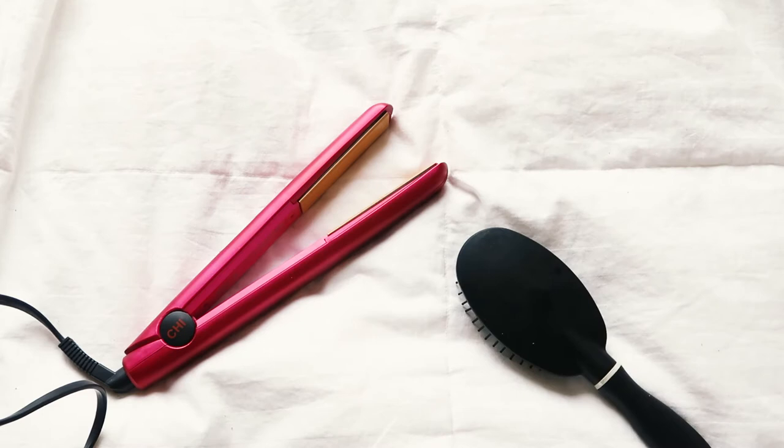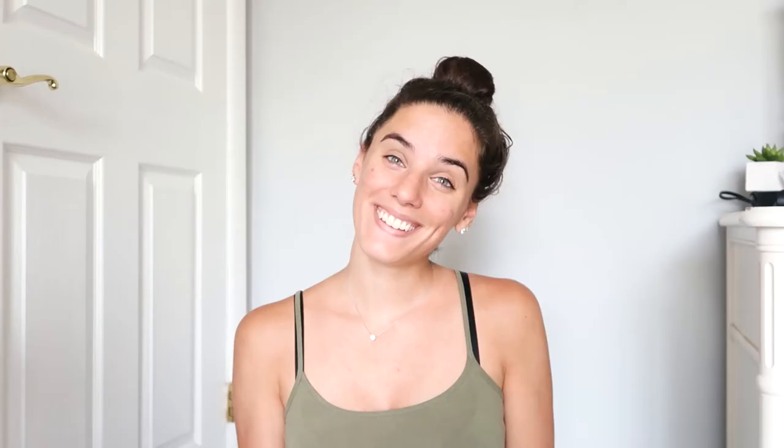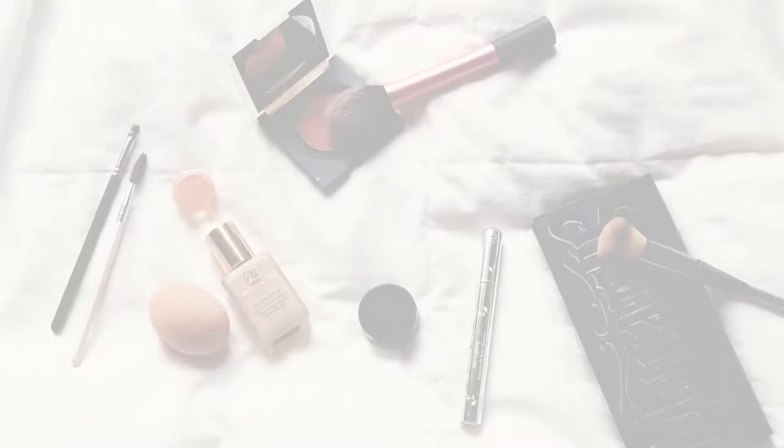First off, I like to get ready. The first thing I like to do is do my hair. Normally, I like to straighten it and curl it with my straightener, and then sometimes I will put extensions in. Then I will move into makeup. I like to usually do a natural makeup look depending on what concept I'm going for.